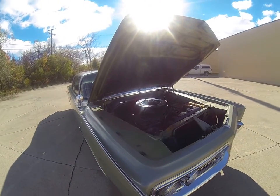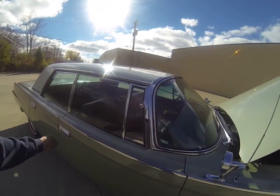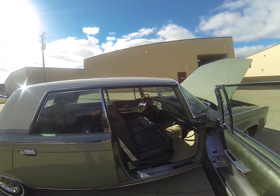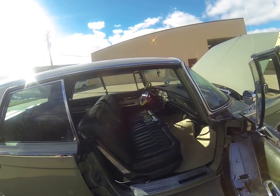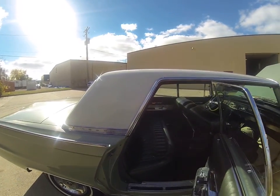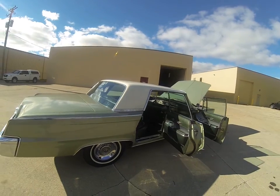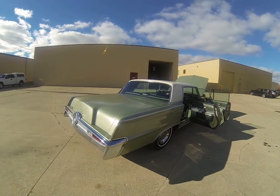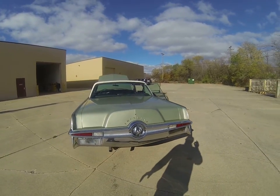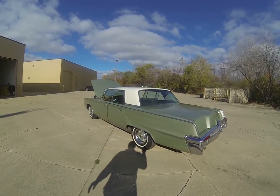A quick shot here at the interior — those are the original floor mats right from the factory. Great pictures of the trunk — you'll see them. It's all carpeted. The trunk looks like new.